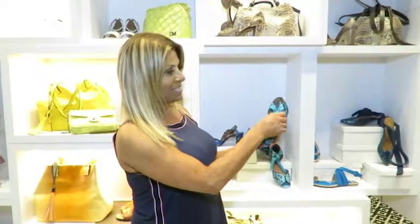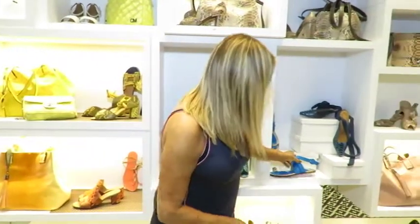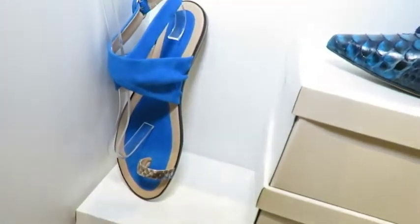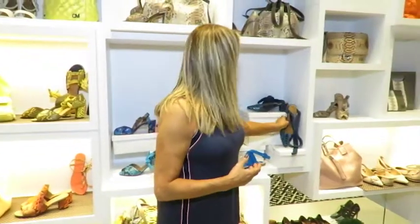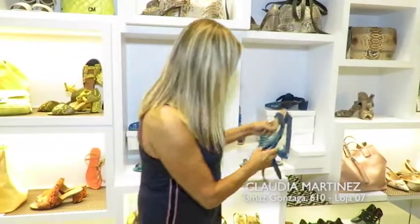E olhem o que é essa sandália, gente. Isso não é maravilhosa? E aqui tem desde a baixinha até o solto bem alto. Então é muita variedade, é muita coisa linda. Olhem essa aqui, se não é maravilhosa.